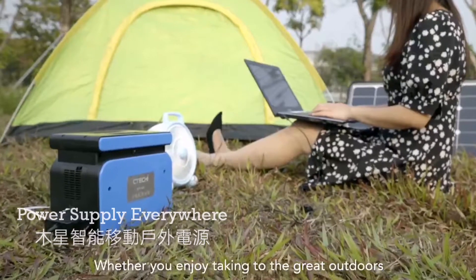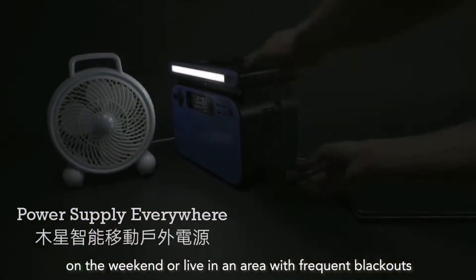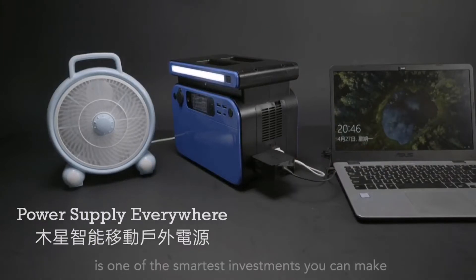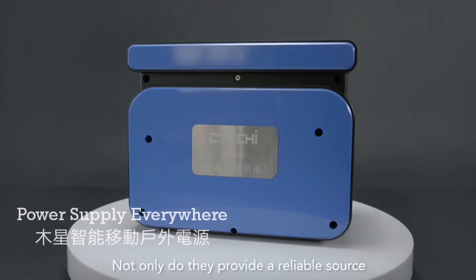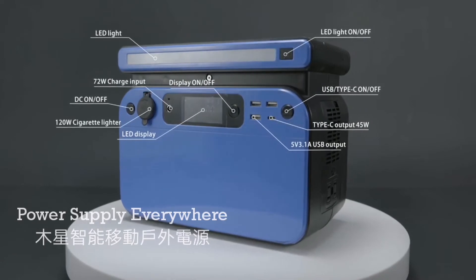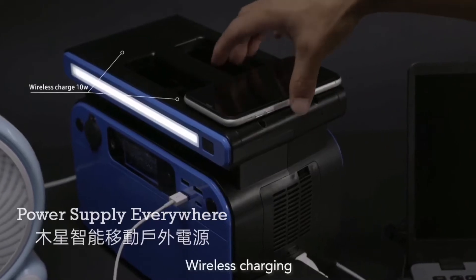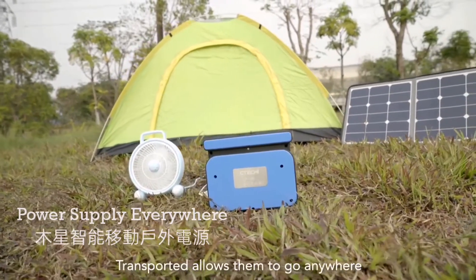Whether you enjoy taking to the great outdoors on the weekend or live in an area with frequent blackouts, owning one of the best portable power stations is one of the smartest investments you can make. Not only do they provide a reliable source of power with AC outlet, DC outlet, USB outlet, Type-C input and outlet, and wireless charging, but their ability to be easily transported allows them to go anywhere.